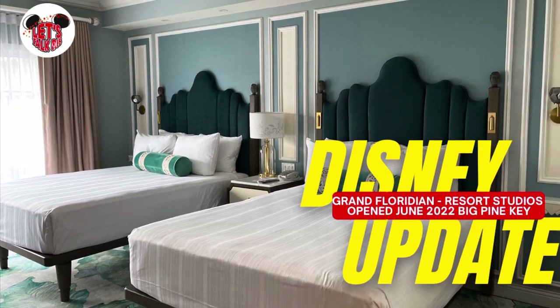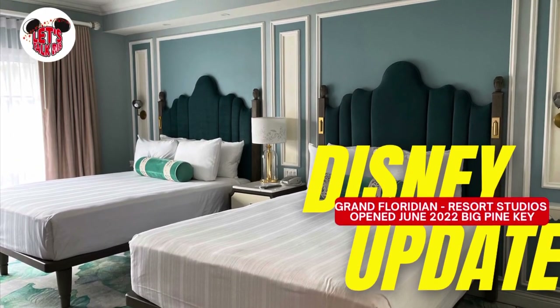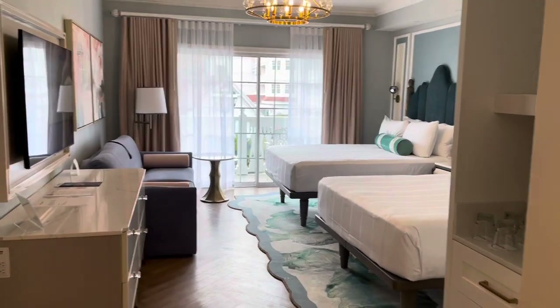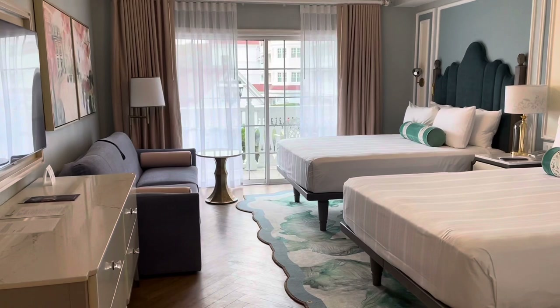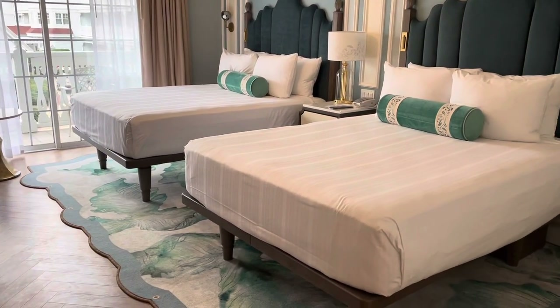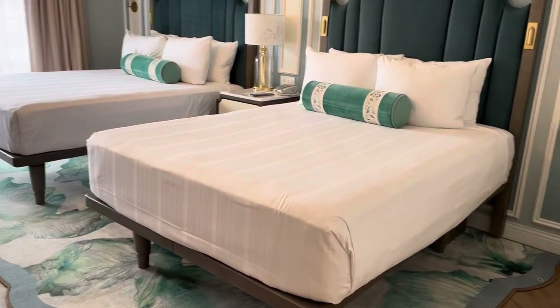Welcome to Big Pine Key, the newest of DVC rooms at the Grand Floridian. They are just fabulous. A little unique in that there are two queen beds, not a pull-down, and that single couch as a fifth sleeper room.